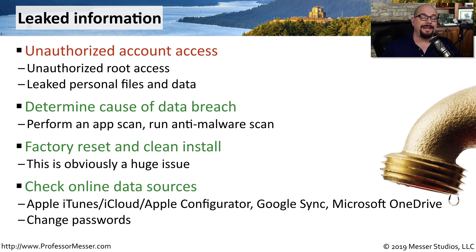It could also be that the leak is not coming from your mobile device, but from the place where your mobile device puts its data. We store a large amount of data out in the cloud, and if somebody gains access to your cloud account, they would effectively gain access to the data you access on your mobile device. You want to check the passwords on Apple iTunes, iCloud, your Apple Configurator, Google Sync, OneDrive, Dropbox, and any of the other online cloud-based storage systems.